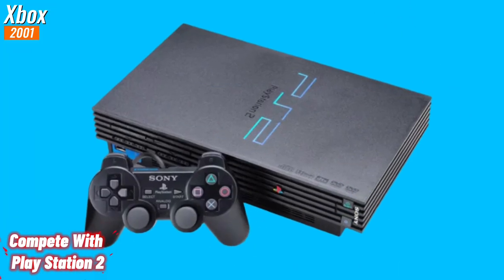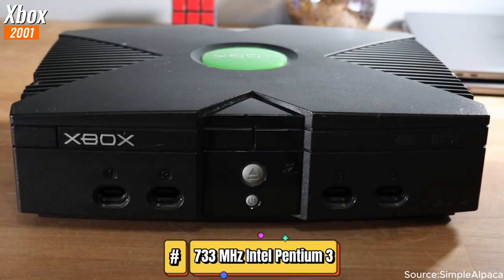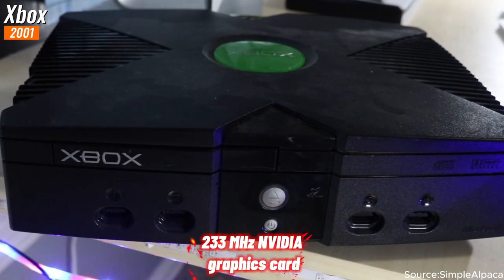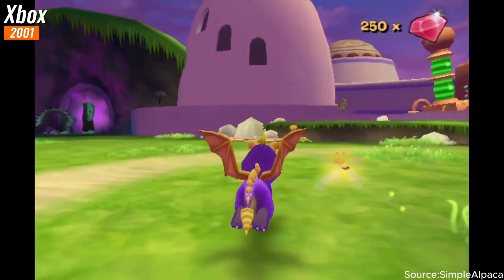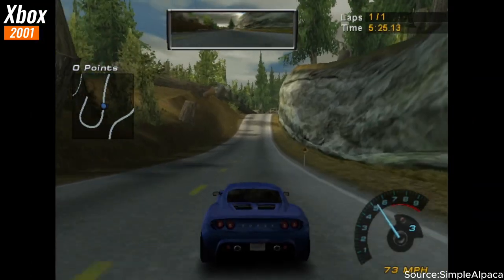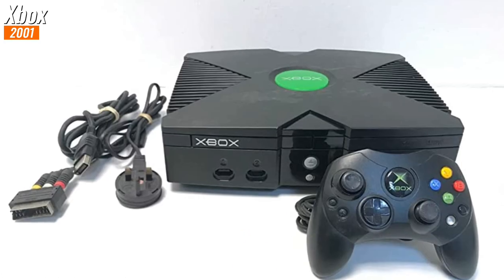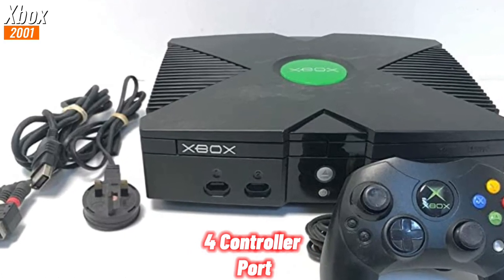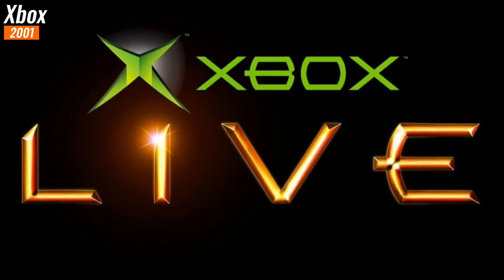In 2001, Microsoft introduced the first Xbox console to the world, aiming to compete with Sony's dominant PlayStation 2. Packed with a 733 megahertz Intel Pentium 3 processor and a 233 megahertz Nvidia graphics card, this powerhouse delivered gamers an unprecedented level of graphics and performance. It featured an 8 gigabyte hard drive, four controller ports, and an Ethernet port.